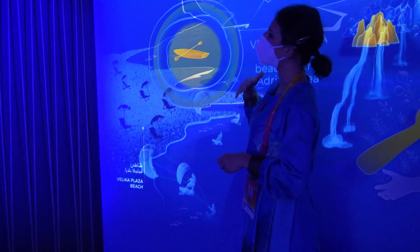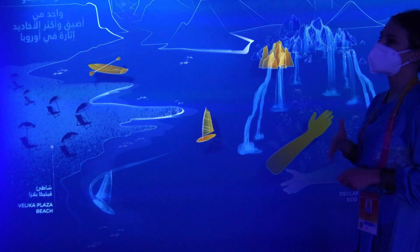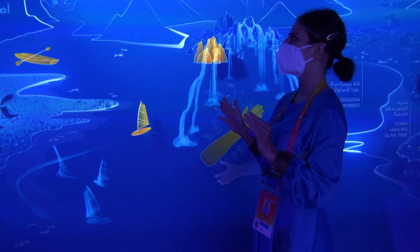We also have another place for more extreme adventure — Mrtvica Canyon. In our language, "mrtvica" means "not seen," because when you get there you can barely see the sky.